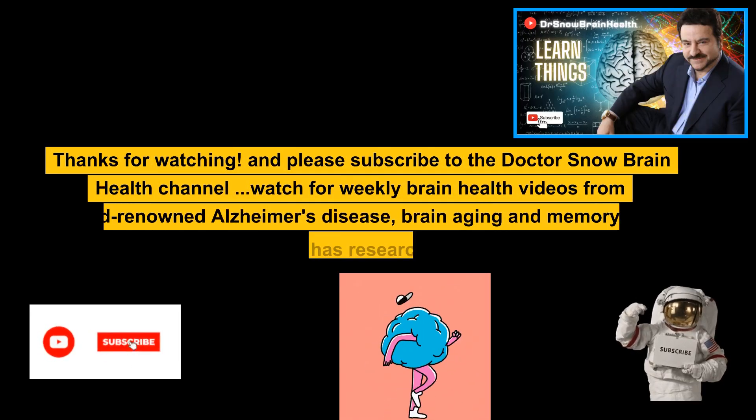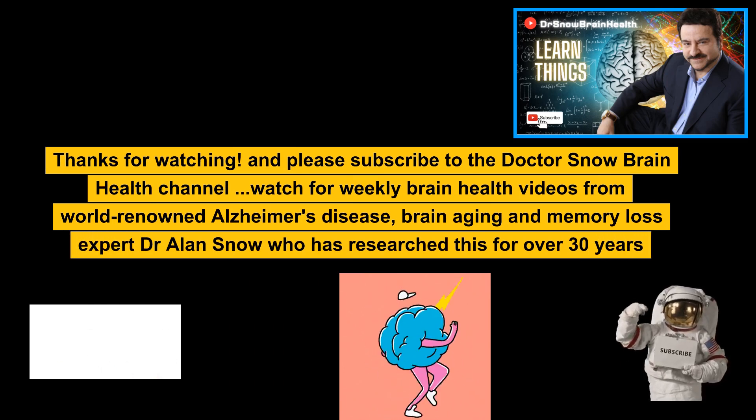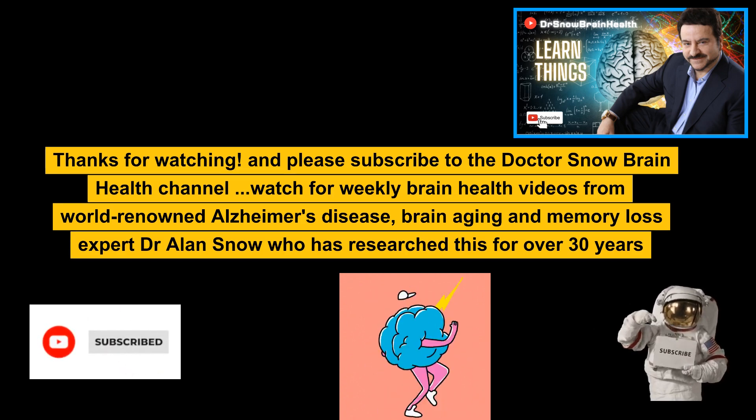Thanks for watching and please subscribe to the Dr. Snow Brain Health channel. Watch for weekly brain health videos from world-renowned Alzheimer's disease, brain aging, and memory loss expert Dr. Alan Snow, who has researched this for over 30 years.